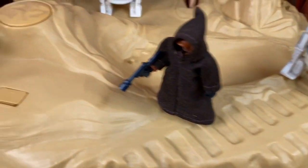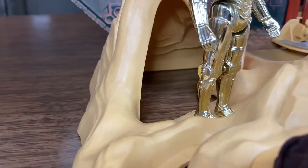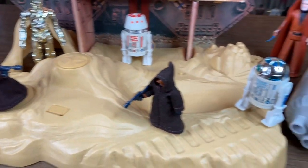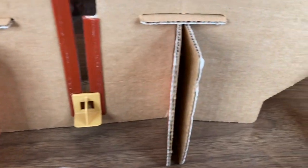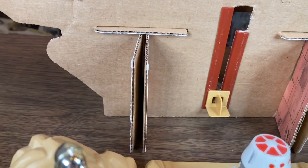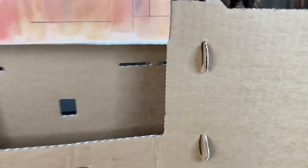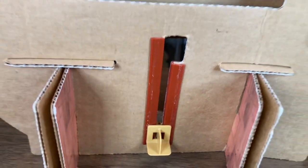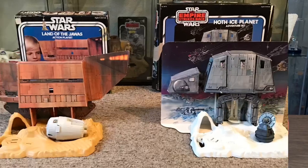Detail goes a long way in these playsets. There's also a cave over here you could hide figures from the Jawas, which is pretty sweet. I just love the base — it's simple but they really packed in some great detail. On the backside, the backdrop is just cardboard pieces that slot together, fold and slot together, easy to assemble. The elevator is just some simple plastic bits — a very simple mechanism, but it got the job done in 1979 and it still does.